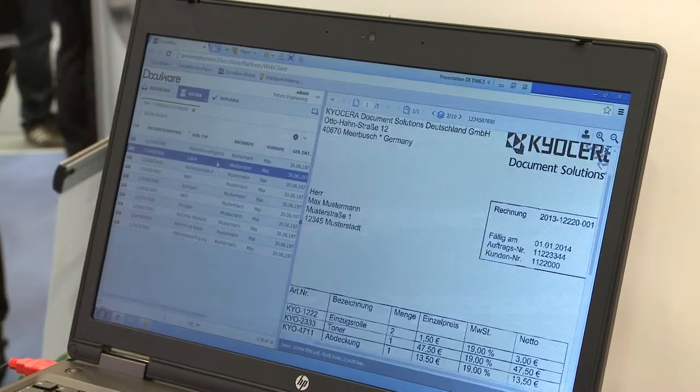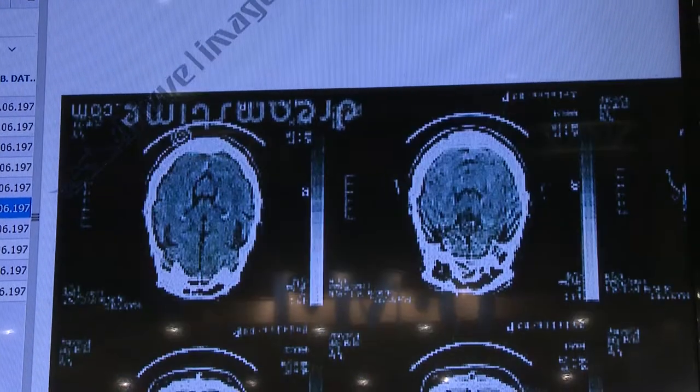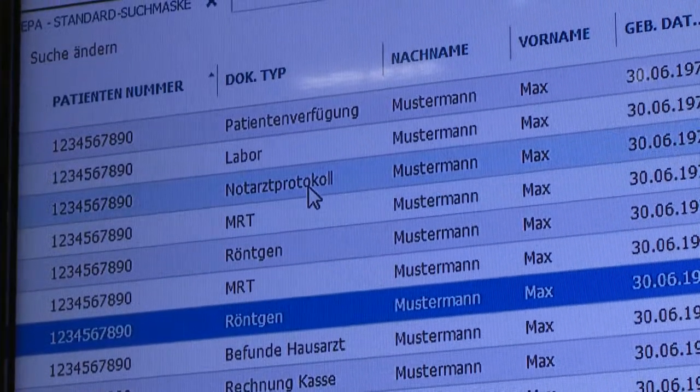All documents for diagnostics and accounting are centrally available after capturing. It's then possible to search for all relevant data using the Medical Information System. By using the patient's ID number, all relevant information about a particular patient can be clearly listed.